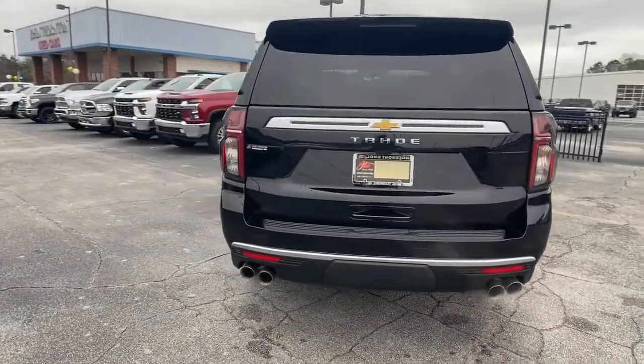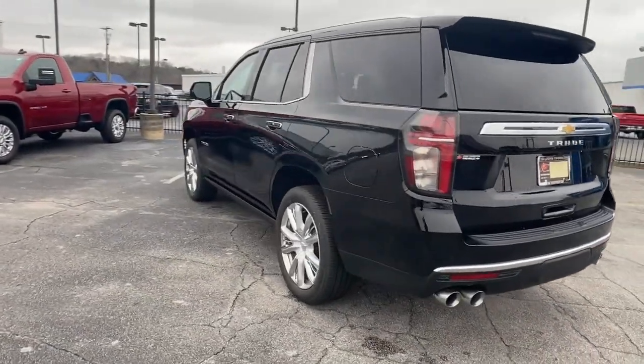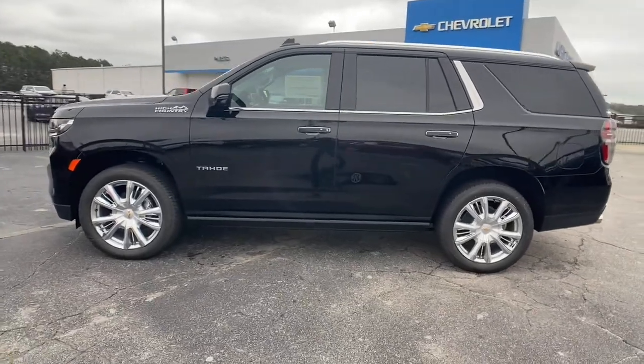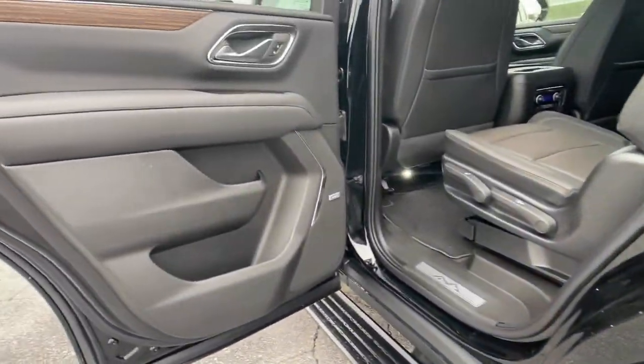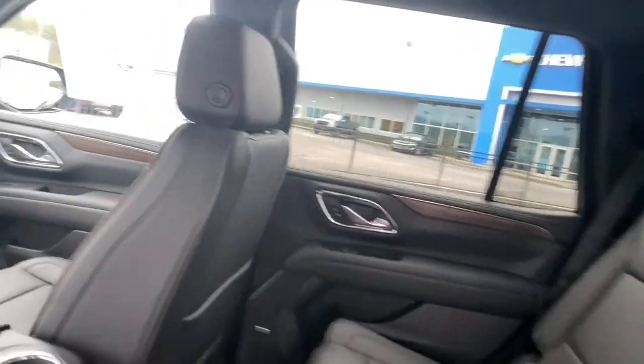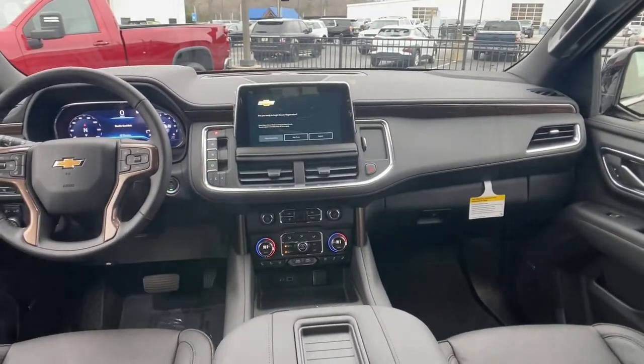The following are some of this vehicle's highlighted options: navigation system, adaptive cruise control, power liftgate, electronic stability control, seat memory, trip computer, bucket seats, power windows, four-wheel disc brakes, and power steering.